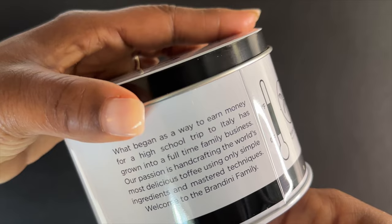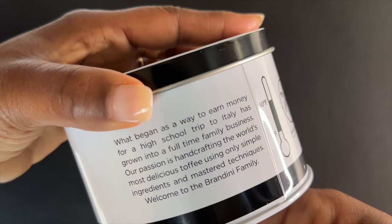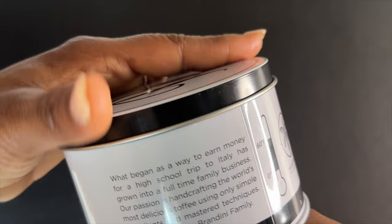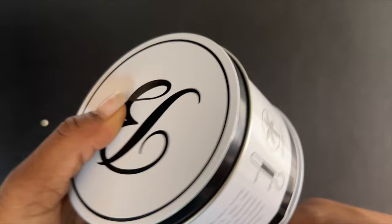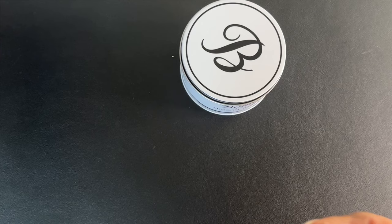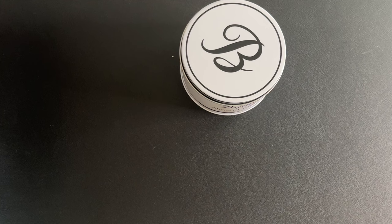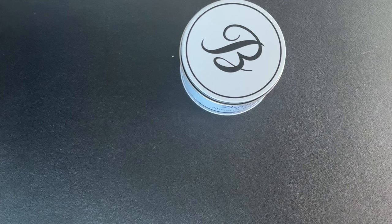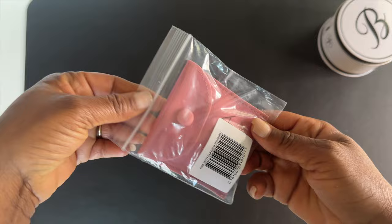It says: 'What began as a way to earn money for a high school trip to Italy has grown into a full-time family business. Our passion is hand crafting the world's most delicious toffee using only simple ingredients and master techniques. Welcome to the Brandini family.' Handmade and in this cute tin to keep it in. Oh my god, my husband is going to love this.